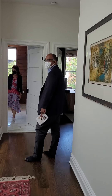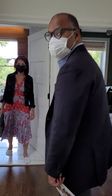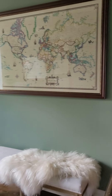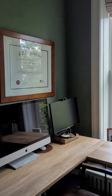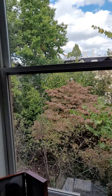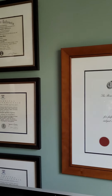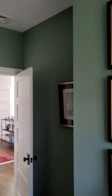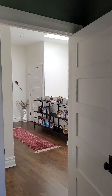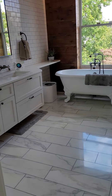Going back to the landing, you have a home office over here. And you have an incredible master bath.